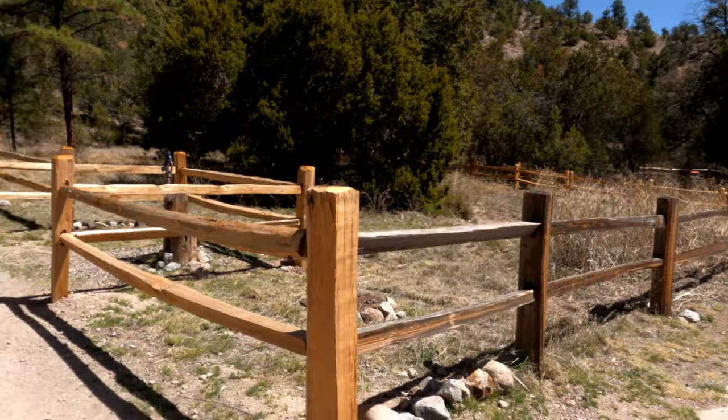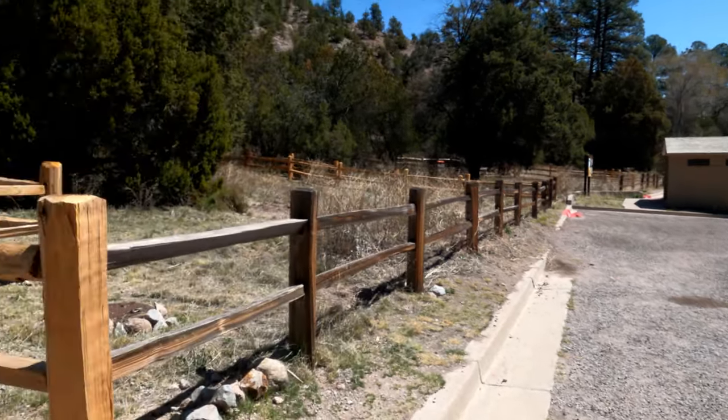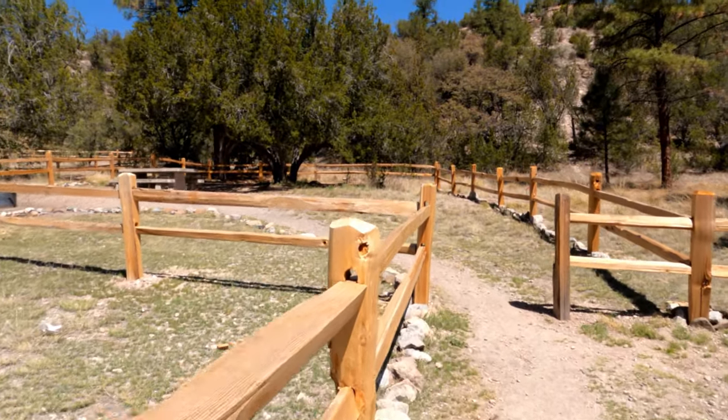We stopped at the Upper Scorpion campground because the lower campground looked like it was mostly full. This is interesting — they put fences around the camp spots.